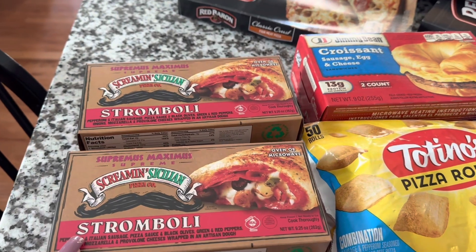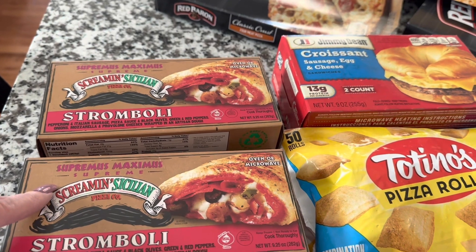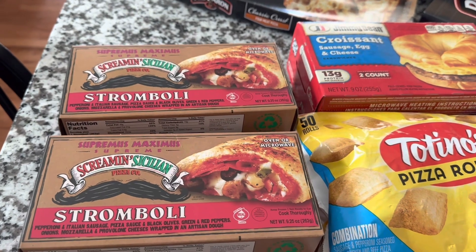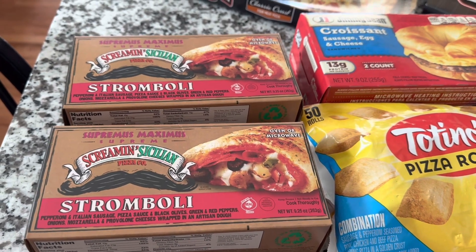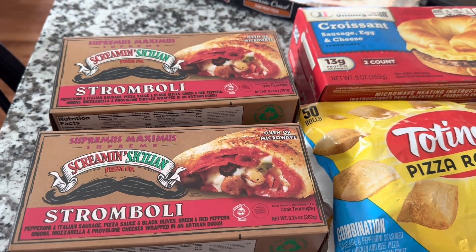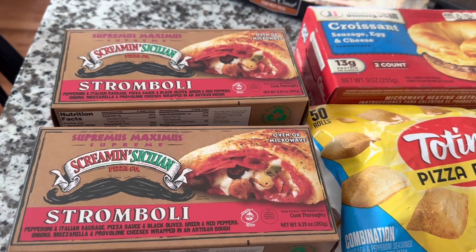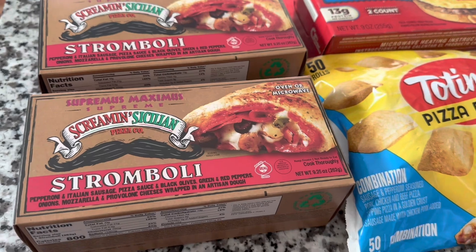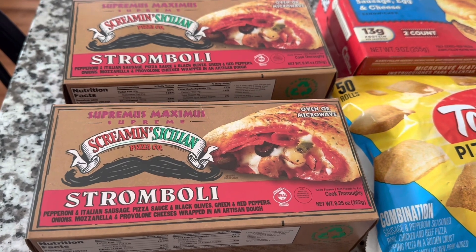We picked up two more of the Screamin' Sicilian Strombolis — the Supremus Maximus. We really liked them. You get one per box, and they were $4 apiece at Dollar Tree. At Walmart, they have a two-count of just the pepperoni flavor for $7.48. So that's very comparable — and since the Supremus Maximus has more in it, I think it's still a great deal.